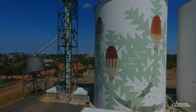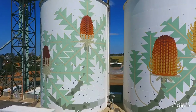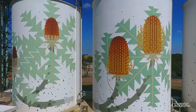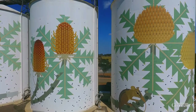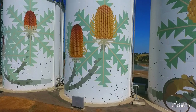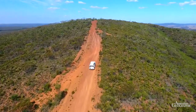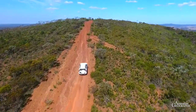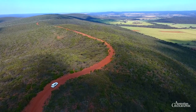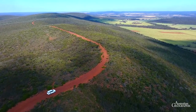The 25 metre high mural on Ravensthorpe's grain silos is a giveaway. Besides agriculture, it's the wildflowers that drive the town. Painted by artist Amuk Island, the mural depicts the six stages of the showy Baxter's banksia. North of the town rises the Ravensthorpe Range, a highly mineralised row of gentle hills. Along a fire trail that follows the ridgeline, we explore its extraordinary flora with many rare and unusual plants.